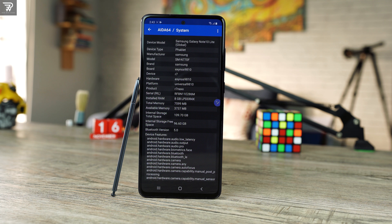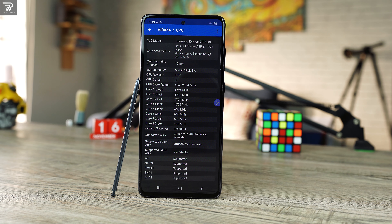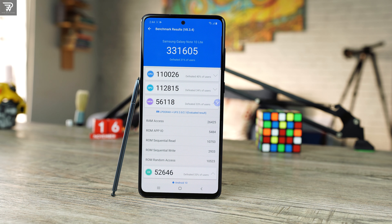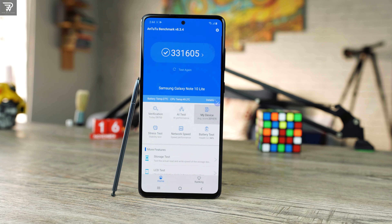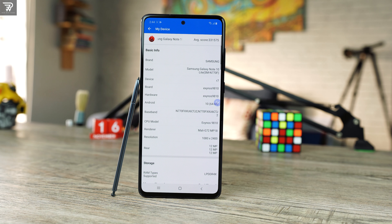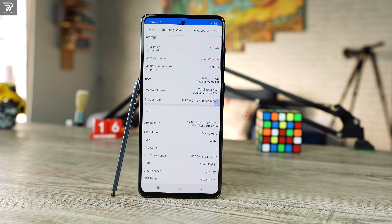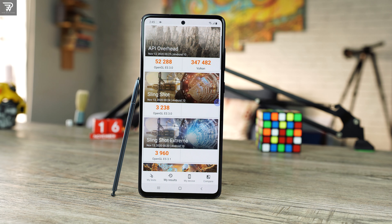Note 10 Lite was powered by the Exynos 9810 chipset, a 10nm chipset that we got in the Note 9 back in 2018. First, it's Exynos, and second, it is a 2-year-old chipset — and in just one month it will be 3 years old. Flagship chipsets from 2018 are still better than mid-range chipsets of 2020. For example, the Exynos 9810's performance is slightly better than the Snapdragon 765G, a 7nm chipset of today. In that perspective the chipset is still acceptable, but its issues such as the way it drains the battery and the way it heats up around the camera module are not acceptable.